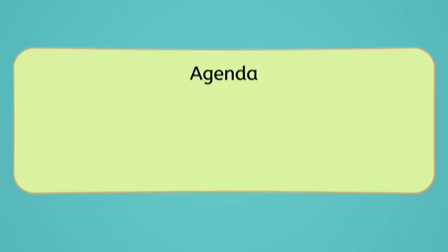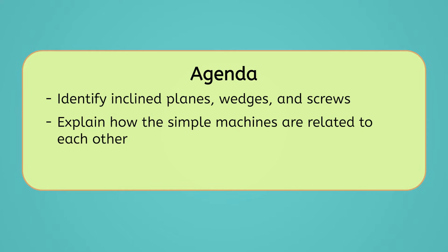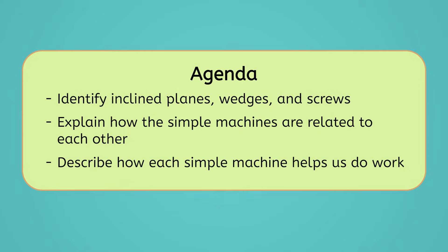As for the rest of the simple machines, I think it's time we learned how they help us to do work. By the end of today's lesson, you will be able to identify inclined planes, wedges, and screws, and explain how they're related to each other. You will also be able to describe how each one helps us do work. Let's get into it!